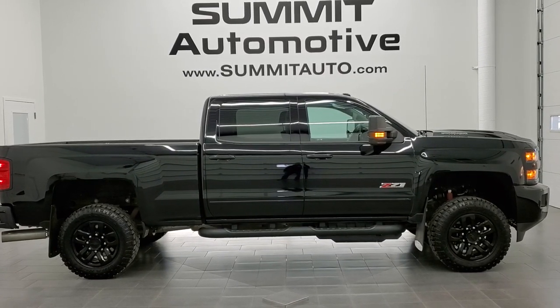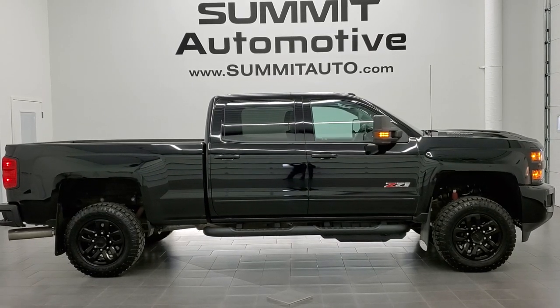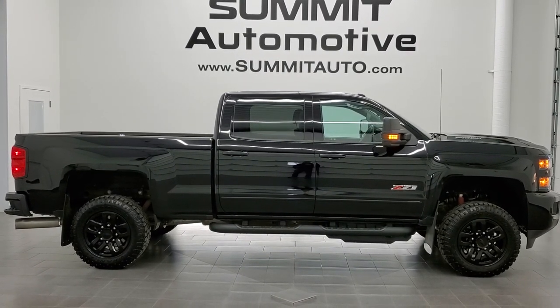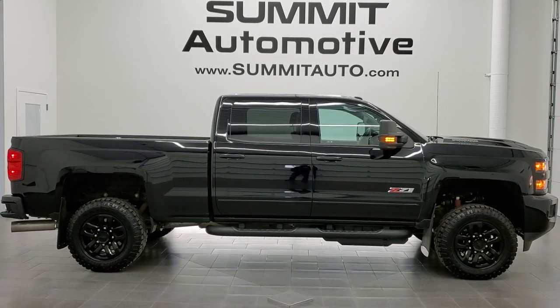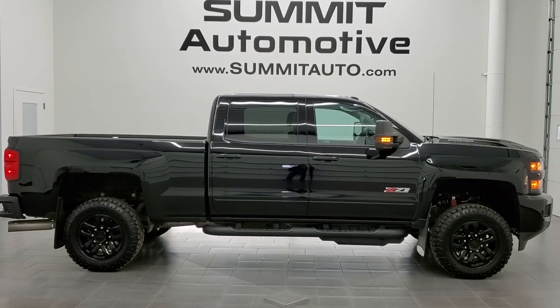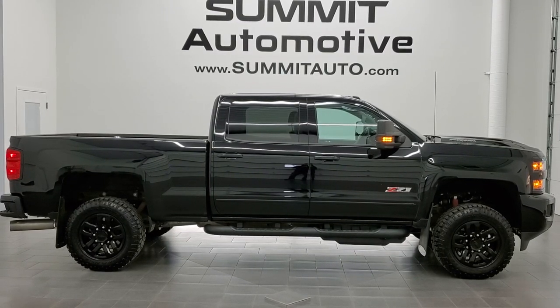In a second you will see a link to subscribe to our YouTube channel in the upper left, a link to more Chevy Silverado 2500 truck videos in the upper right, a link to this vehicle on our website in the lower left, and a link to one of our latest YouTube videos in the lower right. Click those and check us out — we're super excited to help you with this ultra clean 2019 Chevy Silverado 2500 crew cab short box LT1 Z71 midnight edition in black clear coat with the Duramax diesel. Thanks again for checking out the video. Remember to like, subscribe and share.